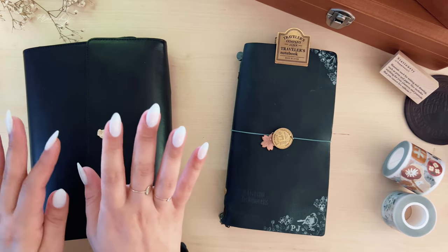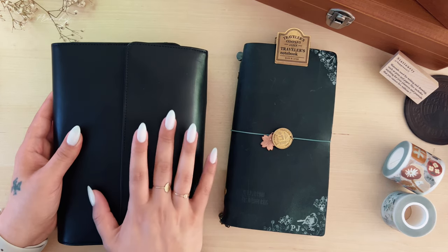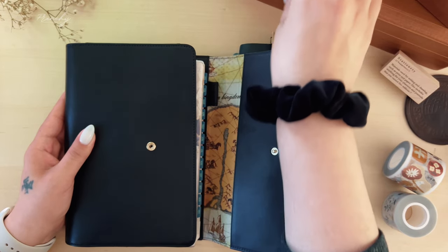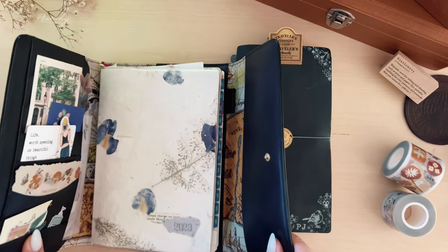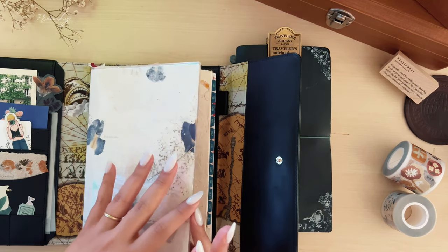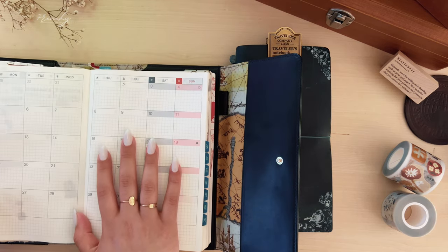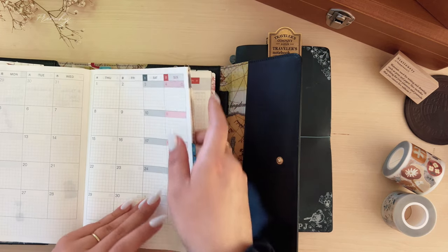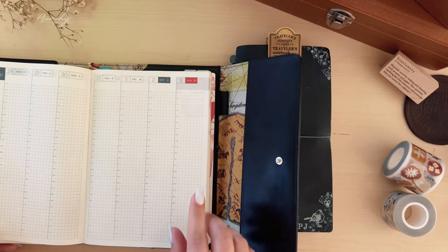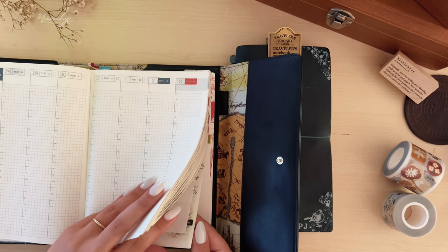My next journal is my Hobonichi Cousin, and this is sort of my all-in-one. It's not my memory keeper — it's more of a planner and a long-form journal. This journal stays on my desk while my Traveler's Notebook goes with me everywhere. In my monthly section I like to plan out any videos or content I'd like to release, as well as birthdays, making it my all-around calendar. On my weekly pages I document my day and keep myself accountable, since I tend to procrastinate a lot.